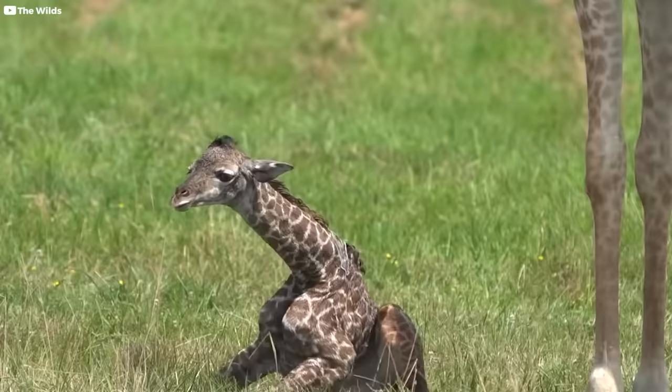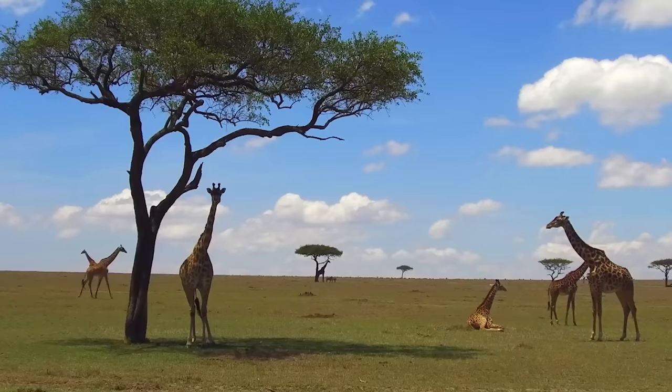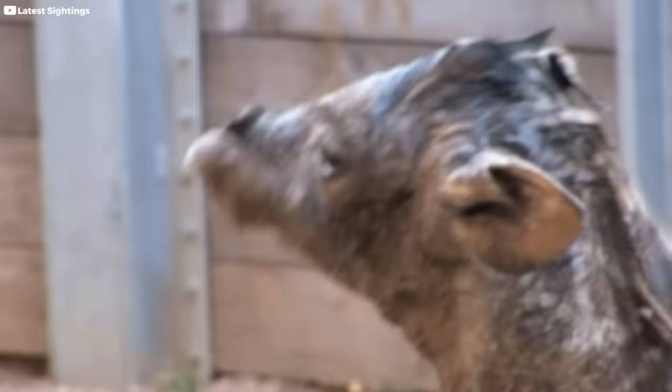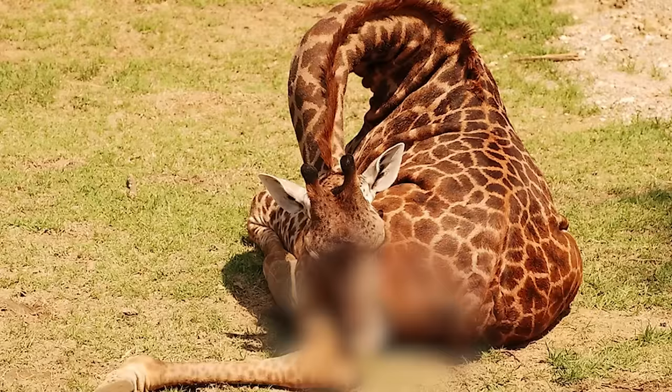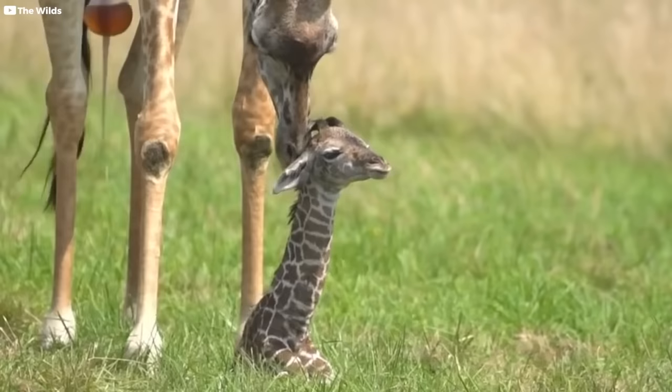Giraffes give birth standing up, which means the babies experience a really long drop. But it doesn't hurt the calves at all — the fall actually breaks the amniotic sac and the umbilical cord. If a giraffe does give birth lying down, the babies are much more prone to injury, experiencing a kink in the neck or injury to a leg, since they are so long and thin in so many places.